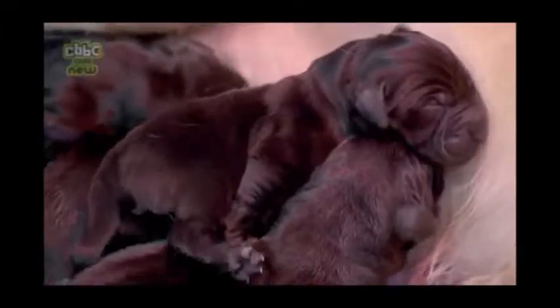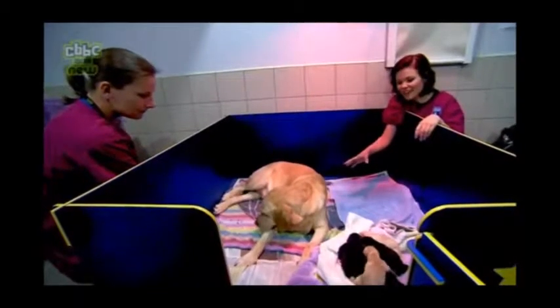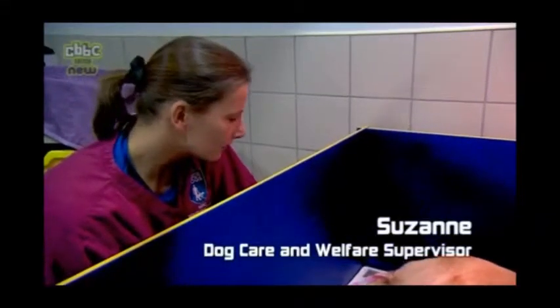This is the Guide Dogs for the Blind breeding center and I've rushed here today because something very special is happening. It's about nine in the morning, we've just got here and Yvonne the mum has just had six puppies, and this is about to be number seven. We've got Suzanne who's helping us today.